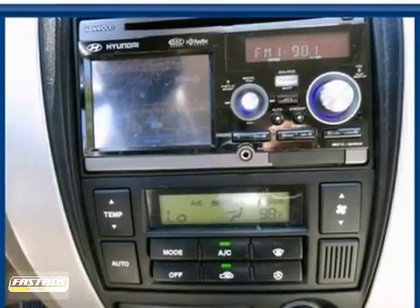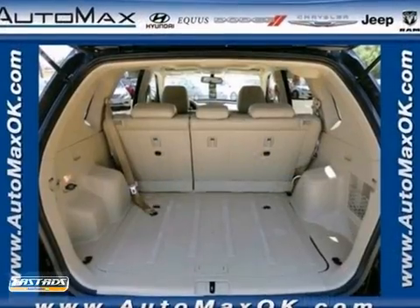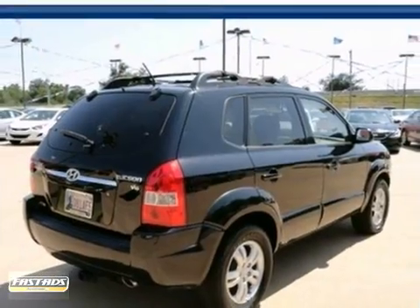Why go with a big and bulky SUV when the compact and fun-to-drive Tucson offers plenty of space and amazing versatility.